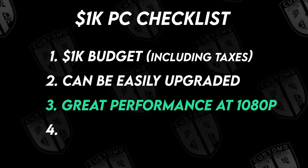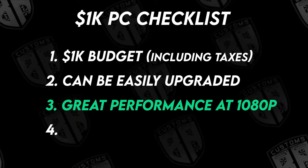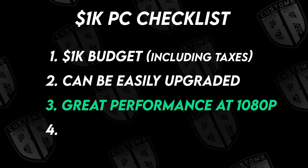Thirdly, I want this computer to perform very well in the majority of games at 1080p. We won't be maxing out the settings on Cyberpunk, but I want this PC to be able to run popular titles with high frame rates at medium to high graphics settings.